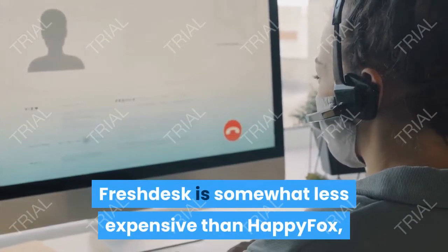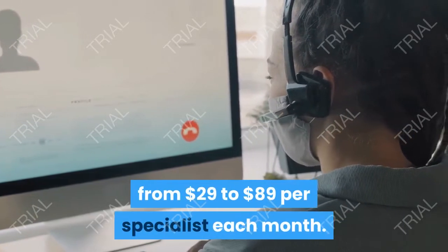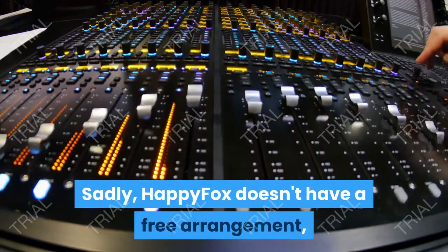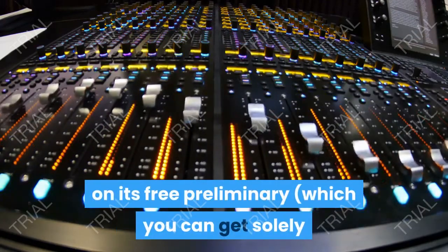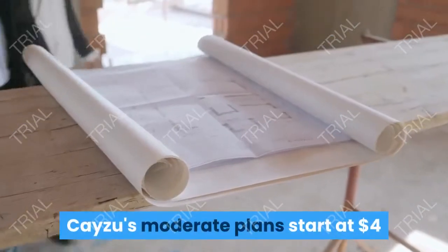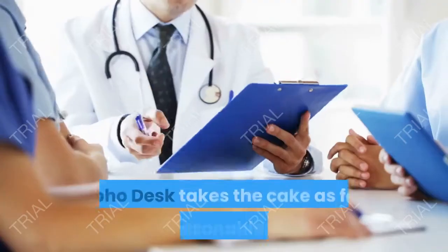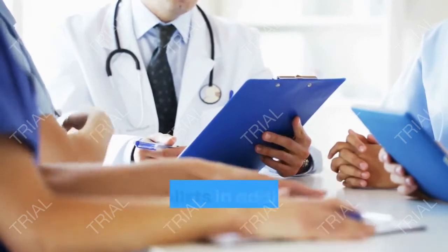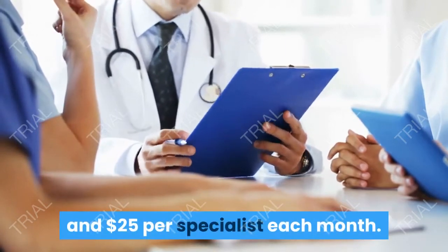Freshdesk is somewhat less expensive than HappyFox, which offers highlight-rich plans going from $29 to $89 per specialist each month. Sadly, HappyFox doesn't have a free arrangement, so you'll have to settle on your buy choice dependent on its free preliminary, which you can get solely after booking a 30-minute demo. Cayzu's moderate plans start at $4 and top out at $39 per specialist each month. Zoho Desk takes the cake as far as reasonableness, with a free arrangement for up to three specialists in addition to plans estimated at $12 and $25 per specialist each month.